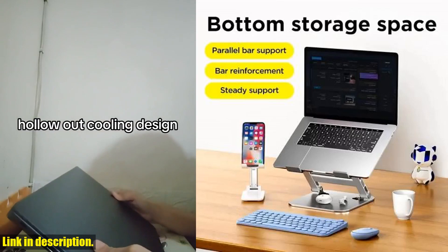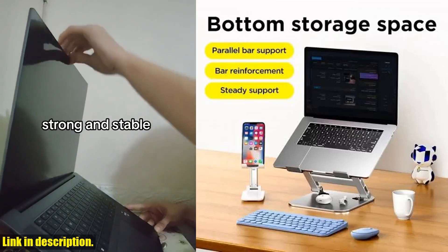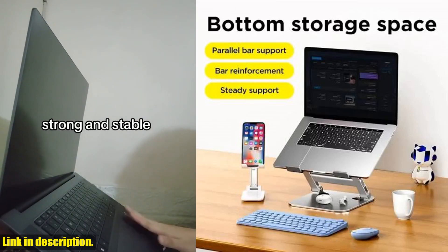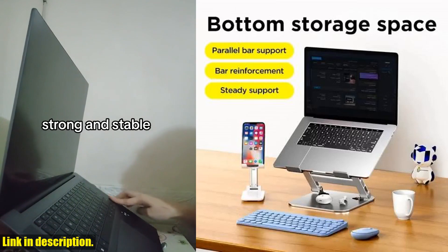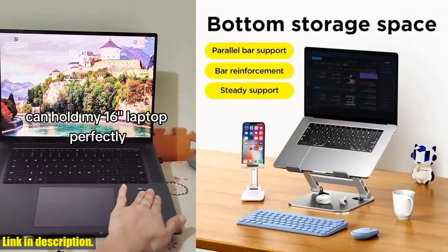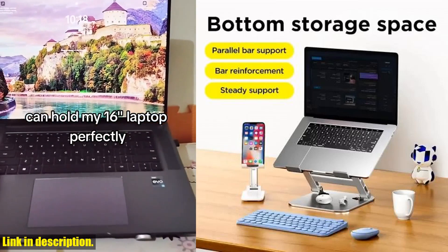One of the best features of this laptop stand is its portability. The foldable design makes it super easy to carry around, so whether you're working from home, in the office, or on the go, this stand will be your perfect companion. Plus, it's designed to support laptops up to 17.3 inches, so you can rest assured that it will be compatible with a wide range of devices.